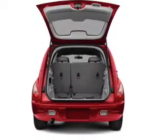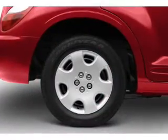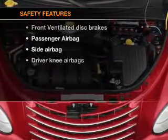Air conditioning, power door locks, power windows, power steering, an AM FM stereo with a CD player, and an adjustable tilt steering wheel.